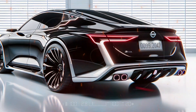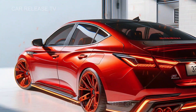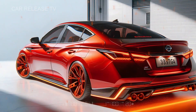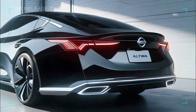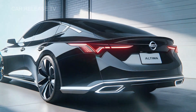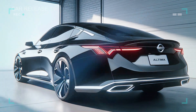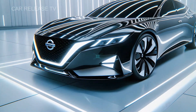So there you have it — the 2026 Nissan Altima. With its refined design, advanced technology, and versatile performance options, this final model is truly something special. Don't forget to subscribe, like, and share if you enjoyed this video, and stay tuned for more exciting car releases right here on Car Release TV. Thanks for watching.